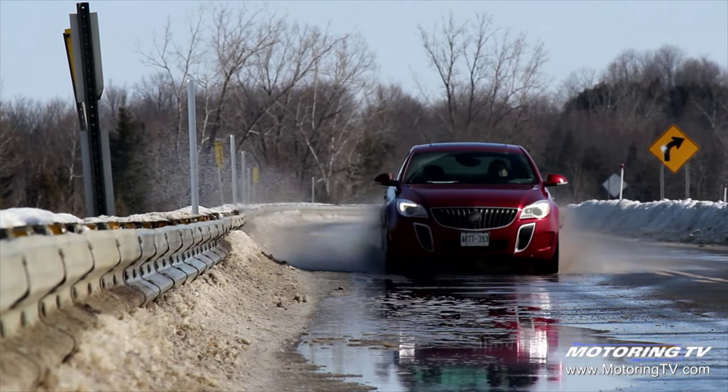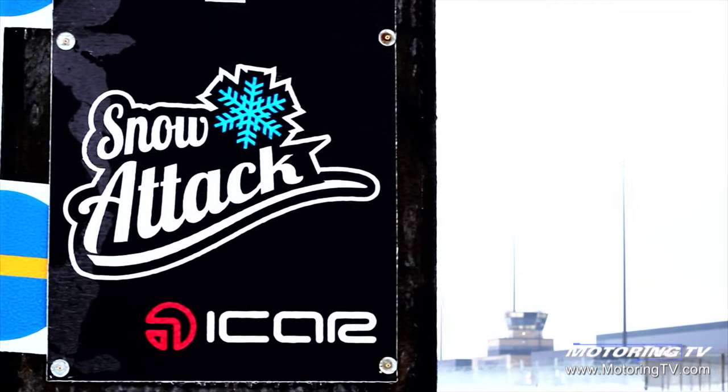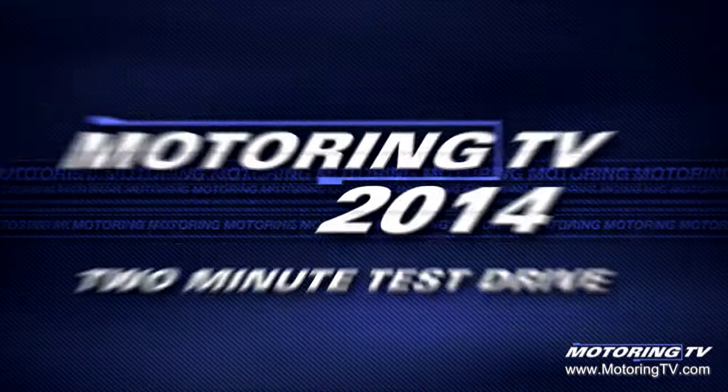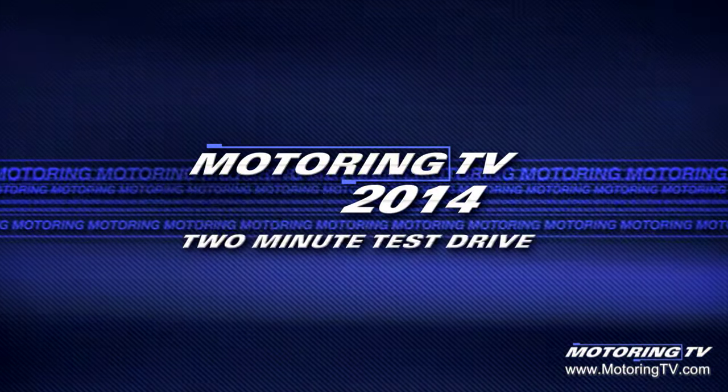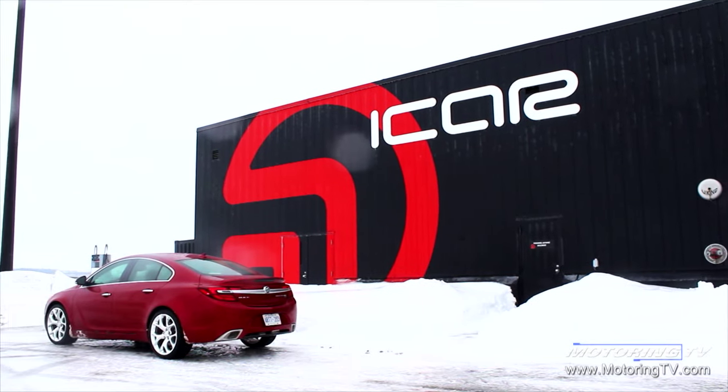Every time I get on an ice surface, I wonder how good it would be to do a two-minute test drive on ice. Well, this week we have a 2014 Buick Regal GS AWD, and this is the Two-Minute Test Drive. This is the perfect location to put the Buick through its paces.